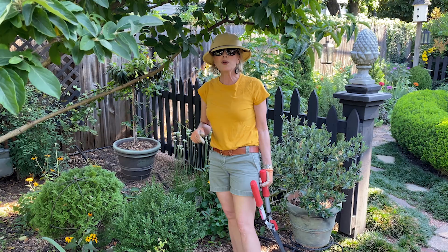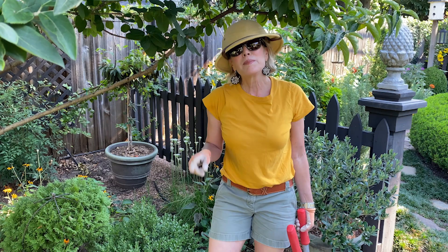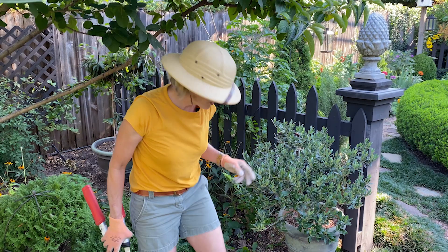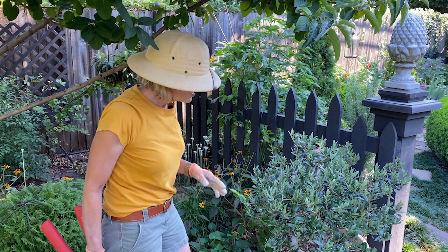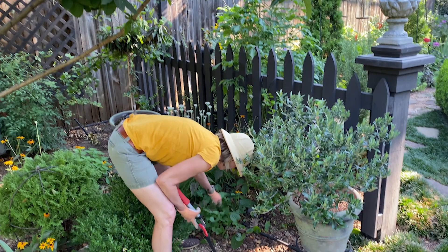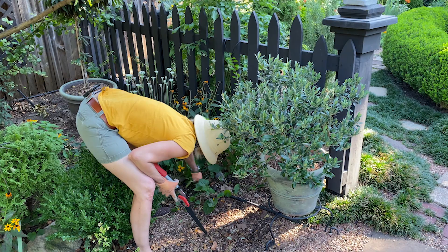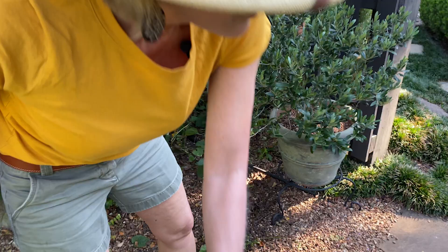This relates to something I talk about in my book quite a bit — if you haven't pre-ordered it, I hope you guys will. It's something I call my theory of garden relativity, which is another garden design construct: every one thing in the garden is related to every other thing. So when you do one thing like this, it tells you what needs to be done next. By removing this, it tells me I need to remove some of these violets back here.